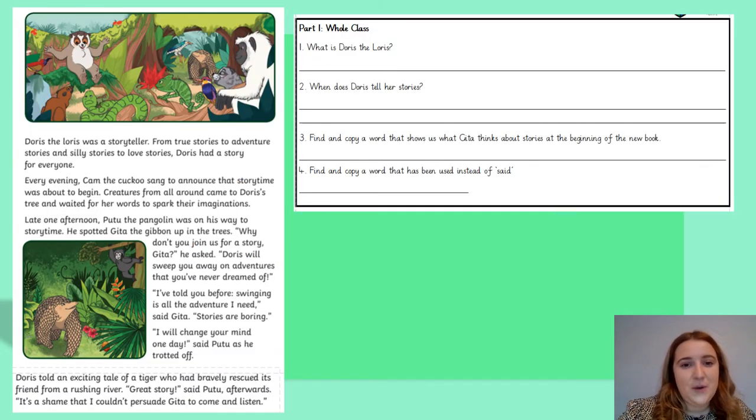Let's look at question one: what is Doris the Loris? I'm going to look near the top of the text — 'Doris the Loris was a storyteller.' So for number one, she is a storyteller. Pause the video and write down the answer.